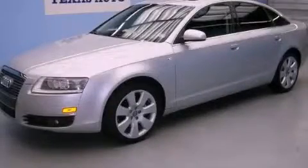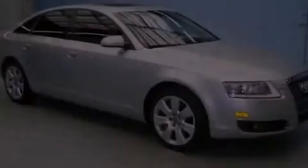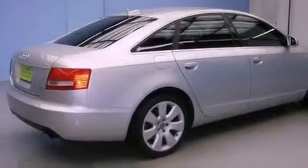This is a 2006 Audi A6, a drive-in shape that provides endless luxury. It features a 3.2-liter six-cylinder engine and an automatic transmission.